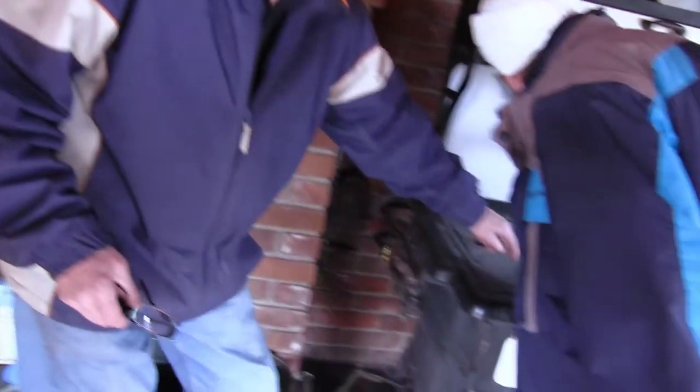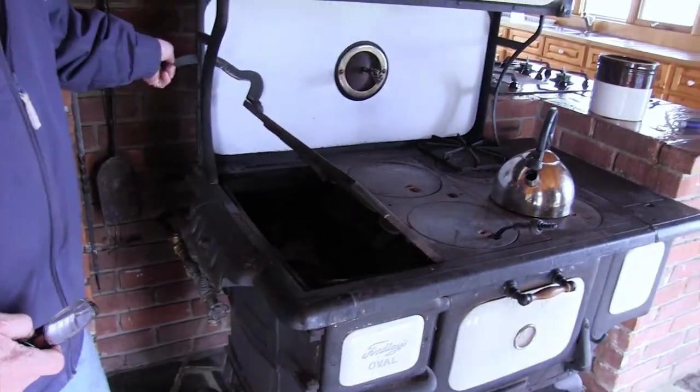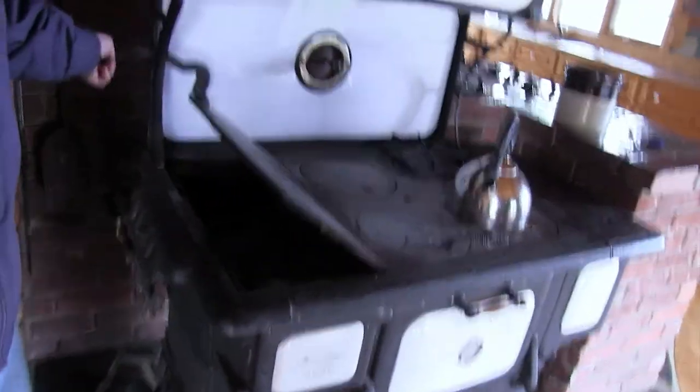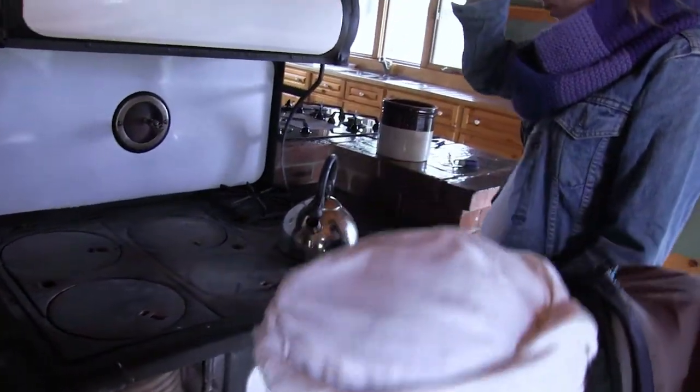Other than the dryer, is there another way that the air goes out of the house? No — open the window. So you put the wood in there? Usually here in the top. And if you've got a big, big stick, put it in there. So this is the hottest area and this is the least hot? That's right, if you're cooking things.